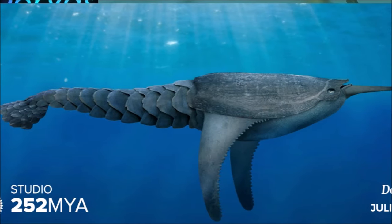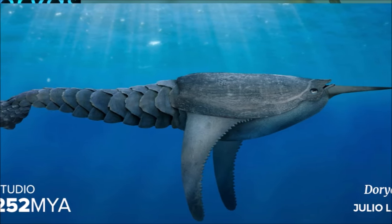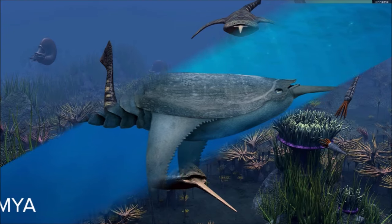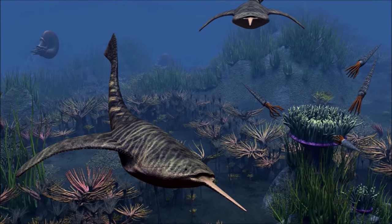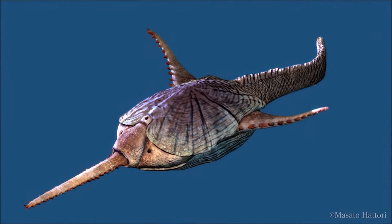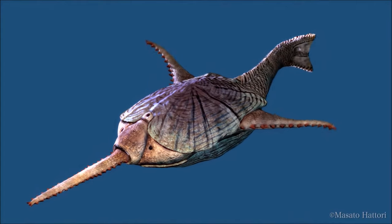Water flows ejected by their gill openings may work to stabilize and control lateral movements. On the other hand, the benthic burrowing hypothesis is supported by its flat dorsal disk. Moving half-buried in the sediments allows it to filter nutrient particles.